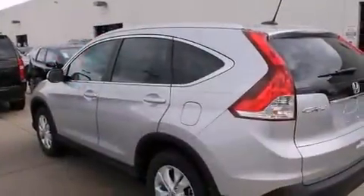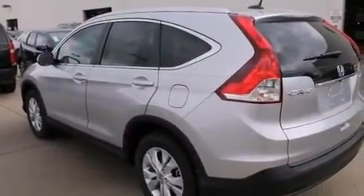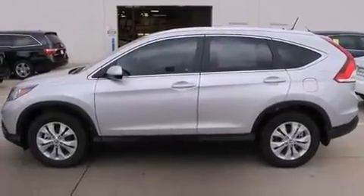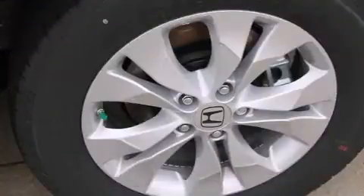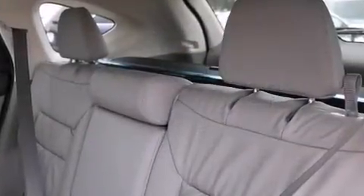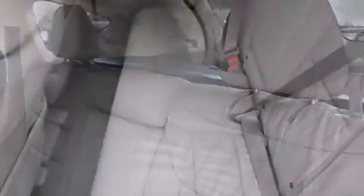Top features include heated front seats, one-touch window functionality, a tachometer, power door mirrors and heated door mirrors, and cruise control. Features such as automatic climate control and leather upholstery prove that economical transportation does not need to be sparsely equipped.